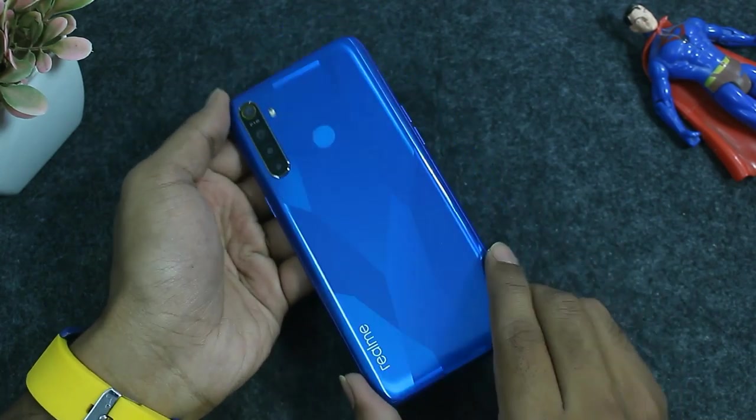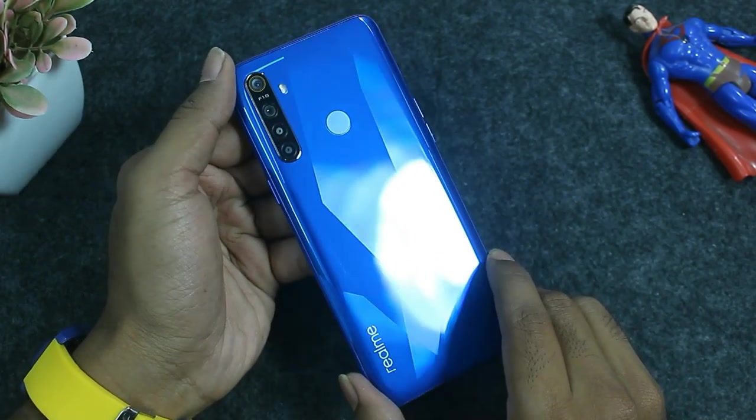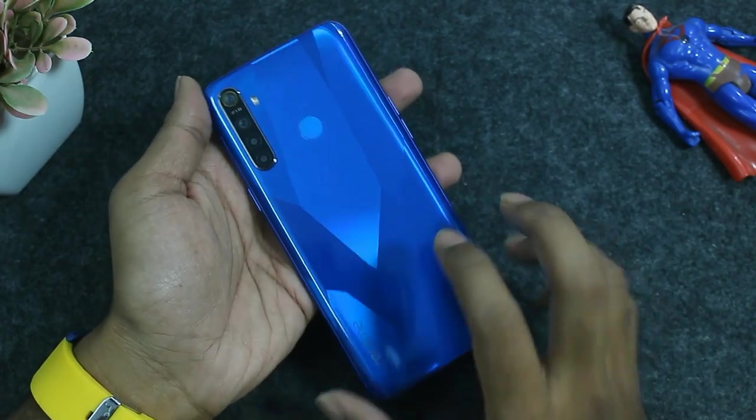The fourth reason is the design. The back side has a diamond cut design with a glossy finish and a premium feel. It has a 5000 mAh battery inside a lightweight polycarbonate build. Compared to the Redmi Note 7S which has a front and back glass body, the build is decent. Overall, with a good camera, good processor, battery, and design, I would suggest this phone.